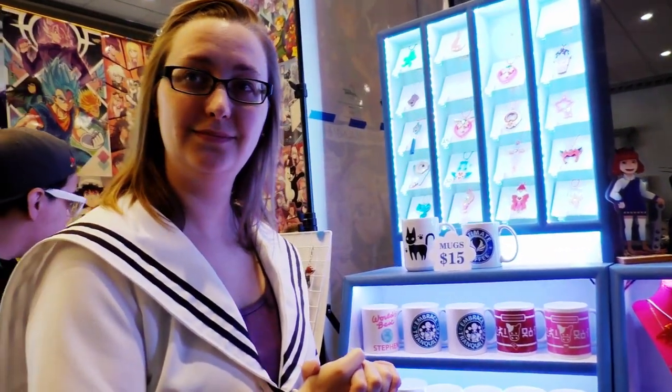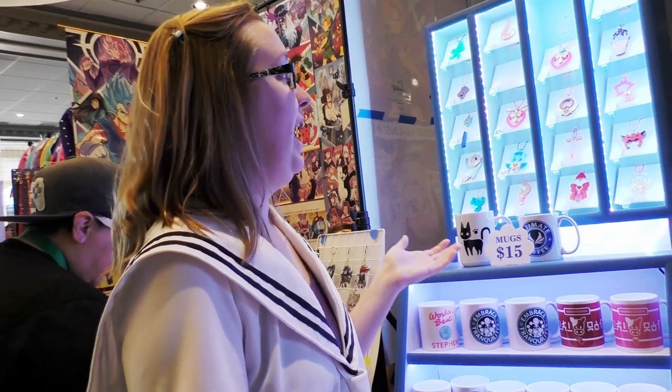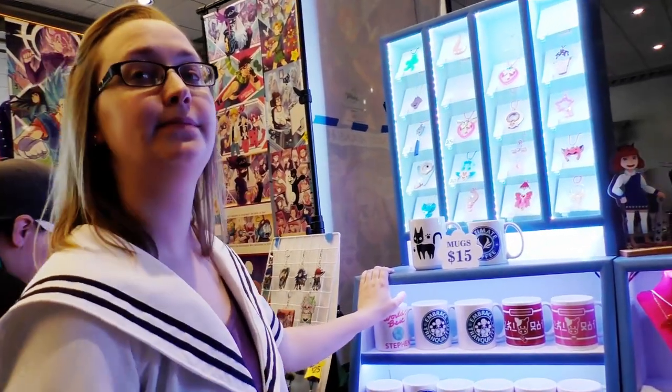This is your second year doing MTAC? This is my second year doing MTAC — we took a year off last year, so the last time we were here was 2017. We're back, and this is the first time we've had this setup at this con. It definitely looks new.